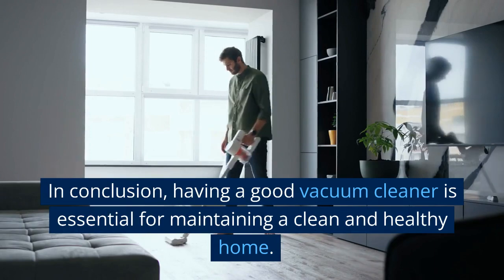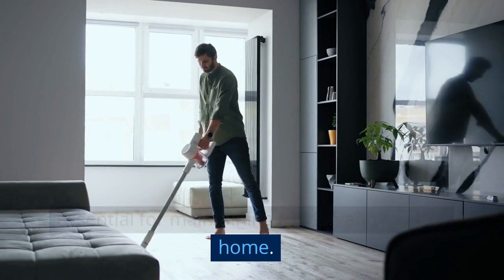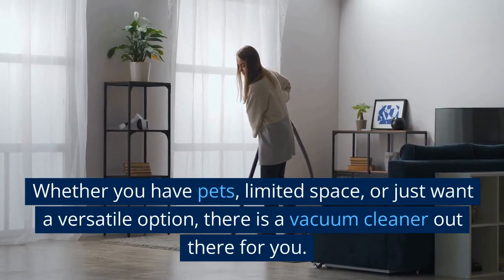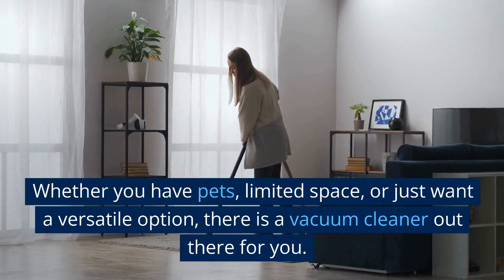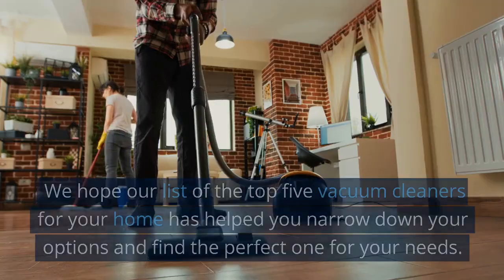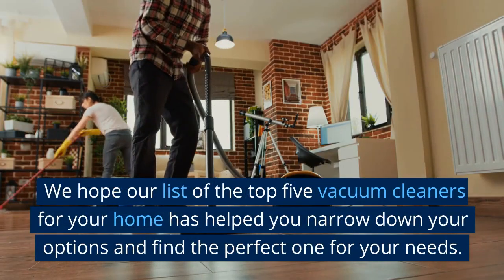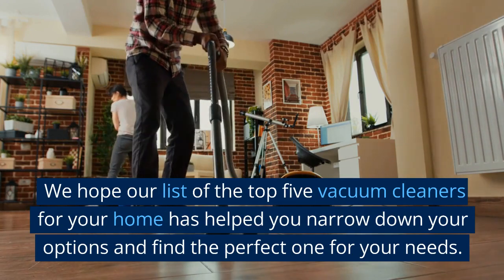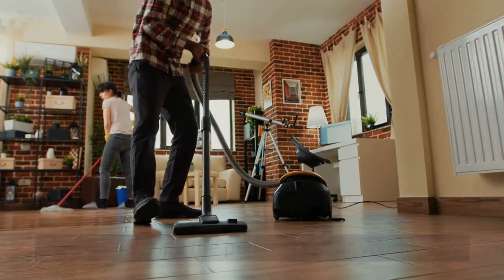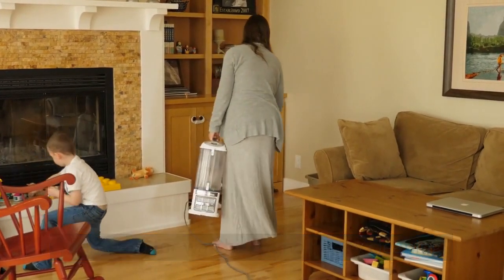In conclusion, having a good vacuum cleaner is essential for maintaining a clean and healthy home. Whether you have pets, limited space, or just want a versatile option, there is a vacuum cleaner out there for you. We hope our list of the top 5 vacuum cleaners for your home has helped you narrow down your options and find the perfect one for your needs. Thank you for watching, and happy cleaning!